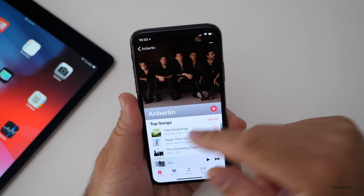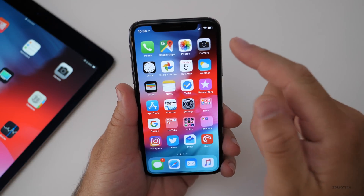The artist page in Apple Music also gets a redesign — it's just a little bit nicer looking overall.